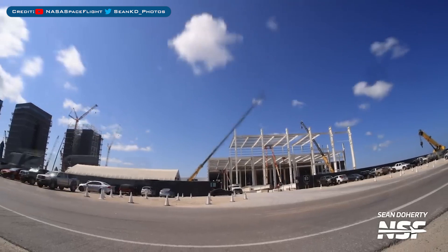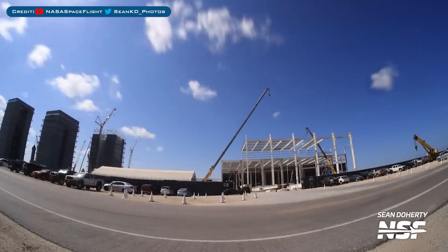Heading to Boca Chica, the work on expanding the Star Factory production building is continuing.